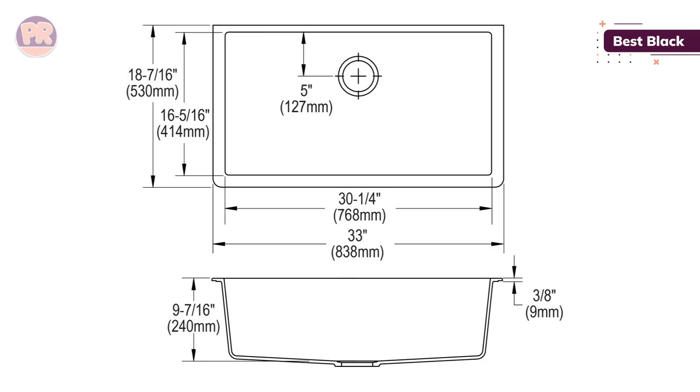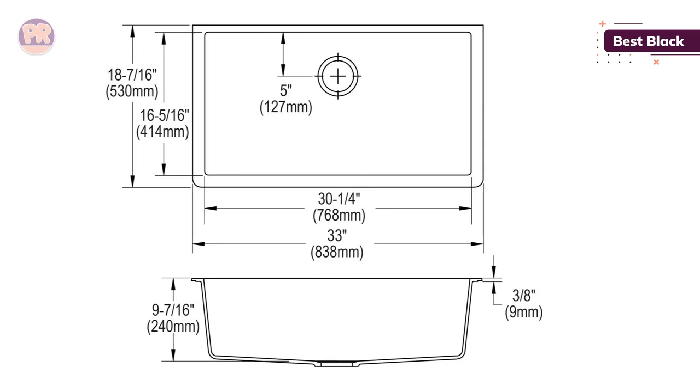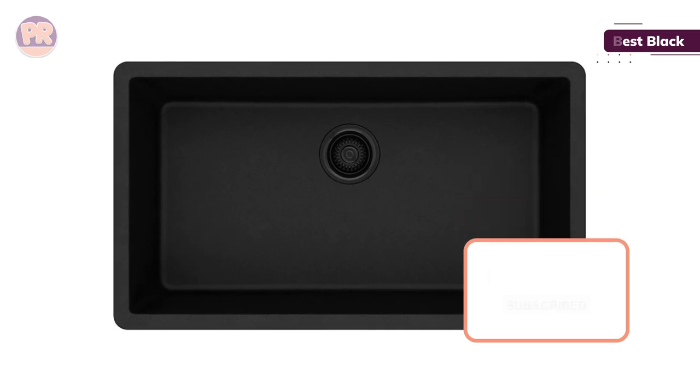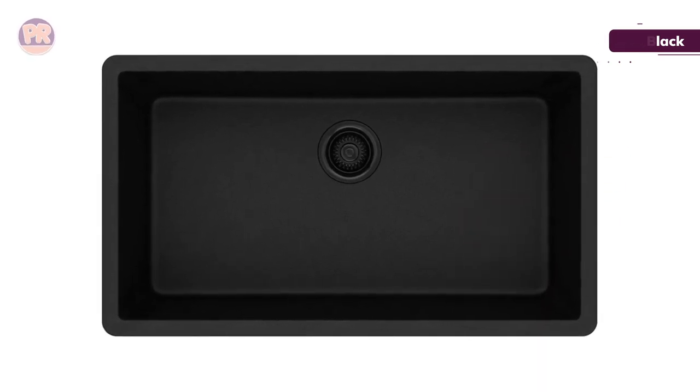Overall, we recommend this sink because it's easy to maintain, it's moderately priced, and it doesn't show much wear and tear. If you're looking for a durable option that doesn't need a lot of TLC, this may be the ideal sink for you.